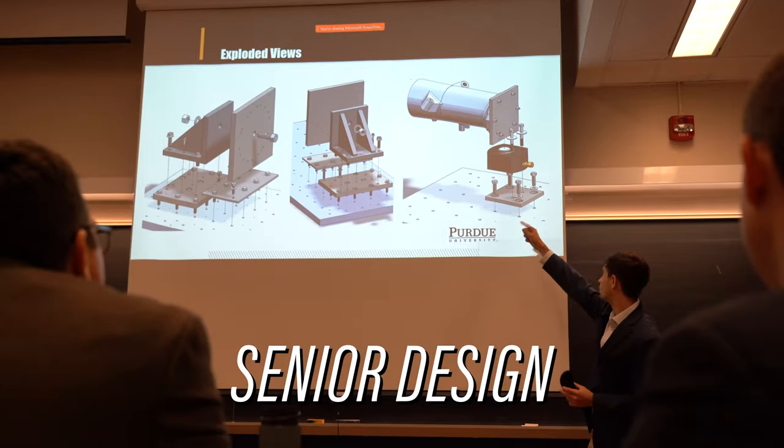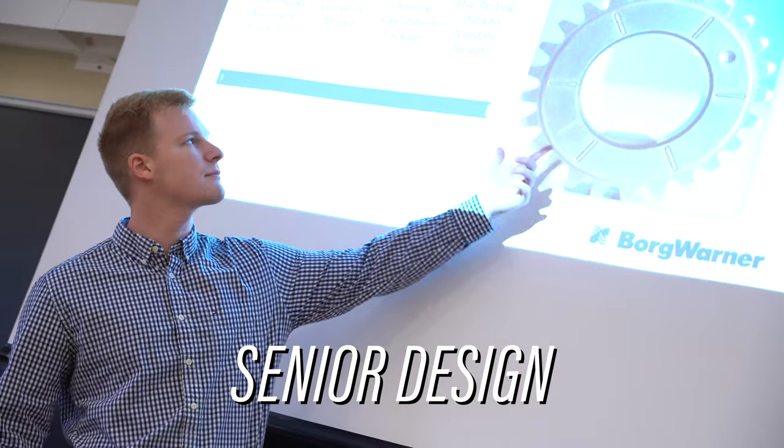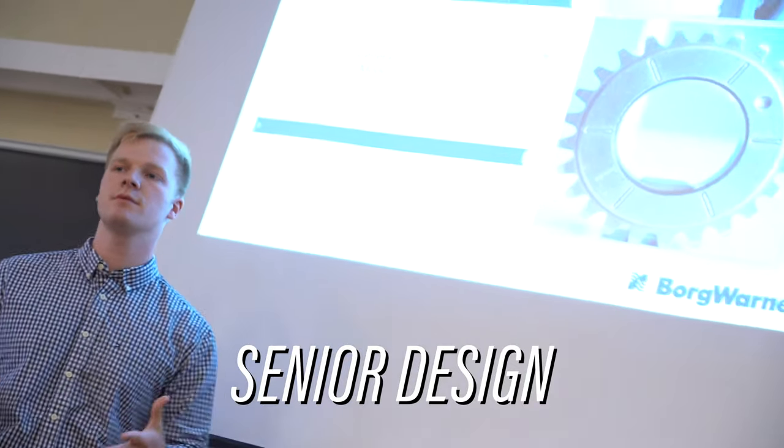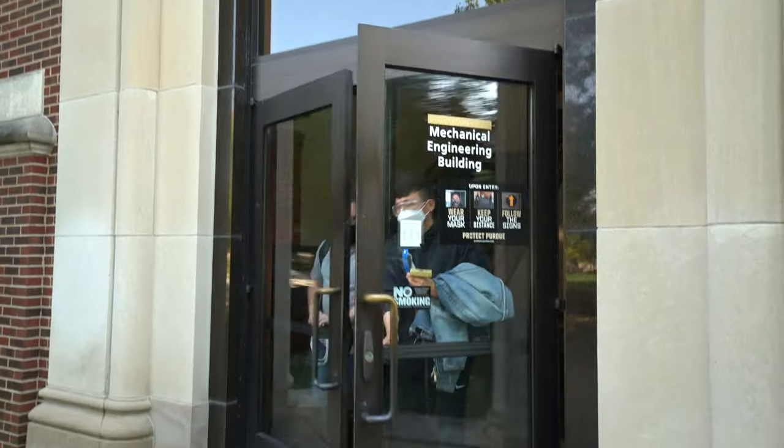Some teams create their own products from conception to the final prototype. Other teams work on a project that industry sponsors will actually use in their industrial setting. Whether you don't know what you want to do yet in engineering or you know exactly what you want to do, mechanical engineering is a great choice — you can come in to pursue automotive, the space industry, biomedical, or more. Mechanical engineering has a place here for you.